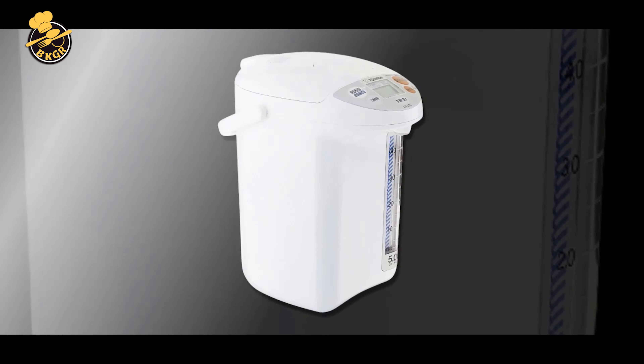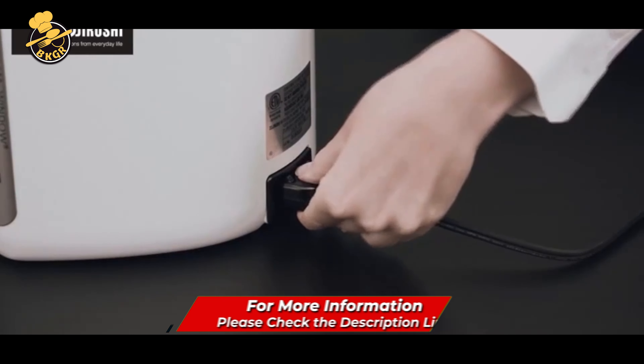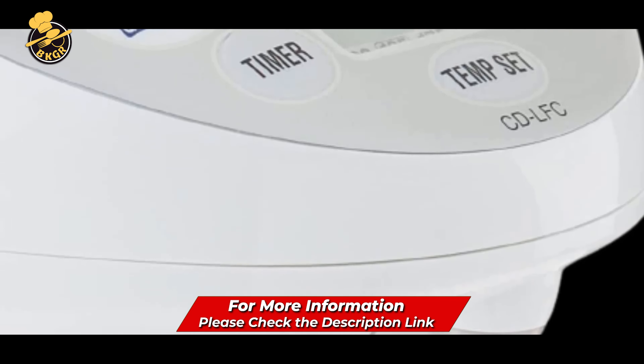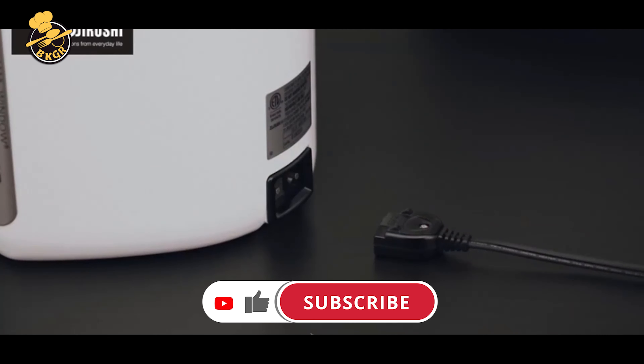Overall, this appliance is well-built, reliable, and easy to use. It provides a convenient way to heat and dispense hot water for beverages, and its large capacity makes it ideal for serving multiple people. The precise temperature control and safety features make it a standout option for those who take their tea or coffee seriously.